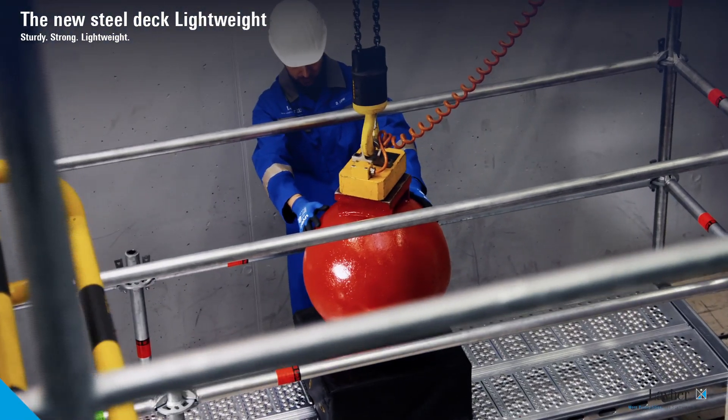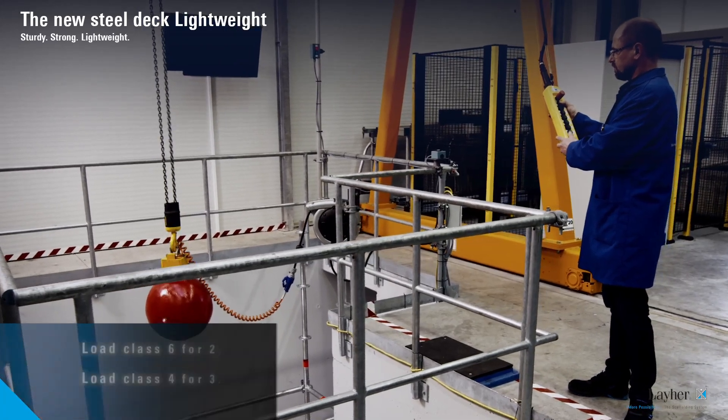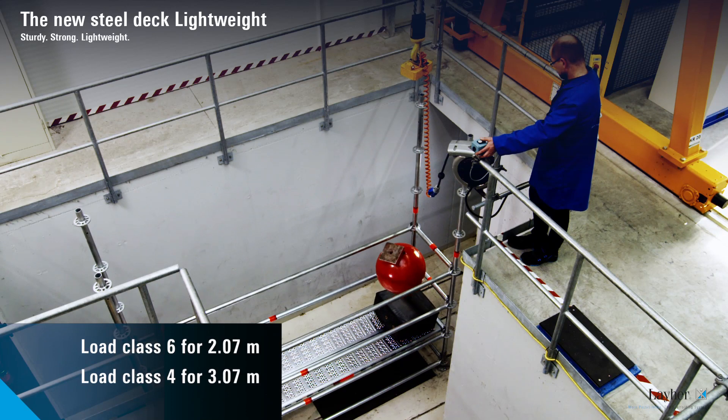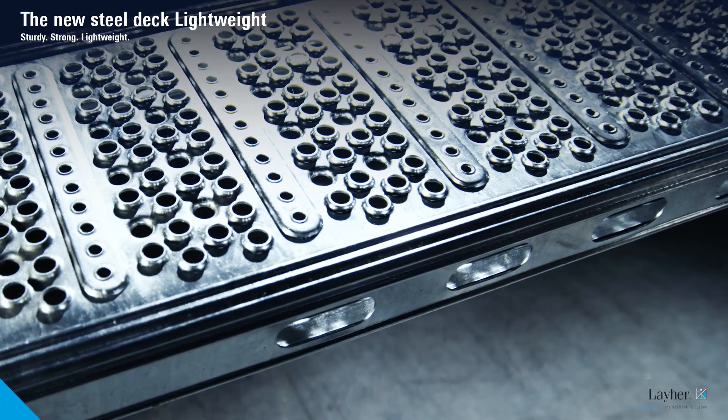When it comes to load-bearing capacity too, the SteelDeck Lightweight scores full points. This is all thanks to a combination of high tensile steel grades and an improved profile. Lengthwise ribs and transverse reinforcements give the deck the necessary stability.